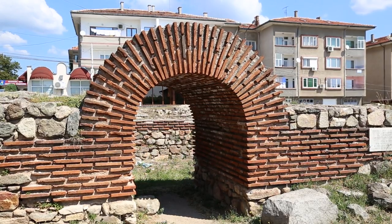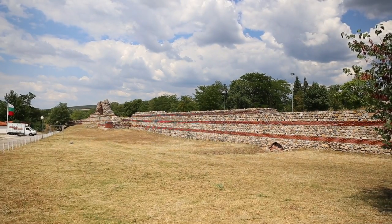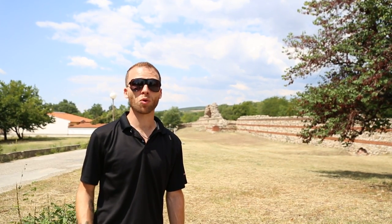The gate behind me is the best preserved Roman gate in Bulgaria. The walls are some of the best preserved in Europe. The town is famous for its rich mineral water, and it makes a relaxing weekend getaway. Near the city center, there is a Roman tomb, which we are going to go visit now.